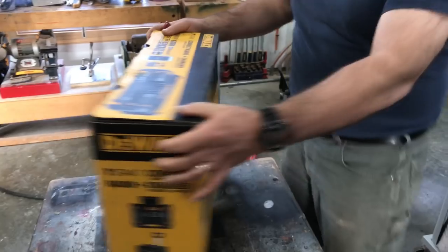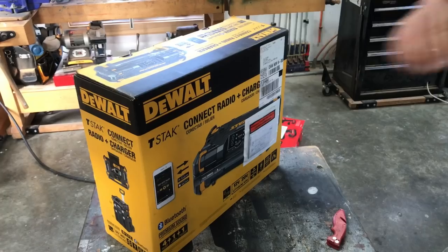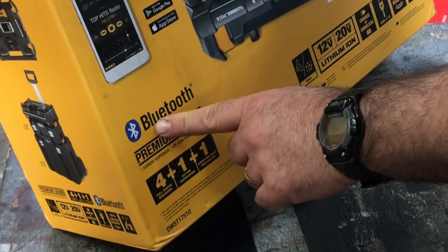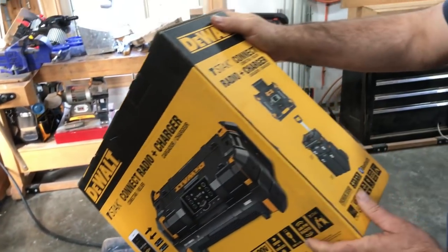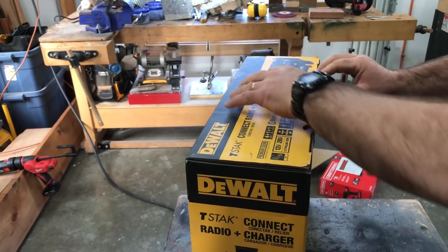The T-Stack Connect Radio and Charger. It's supposed to have premium sound and Bluetooth. It's called T-Stack because it's meant to stack onto the system.